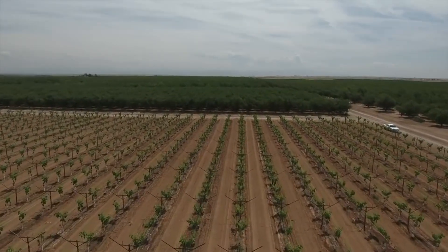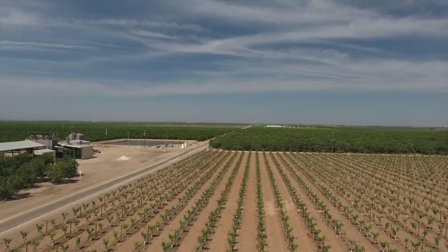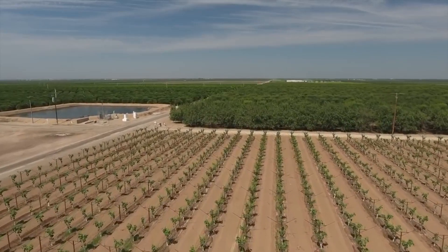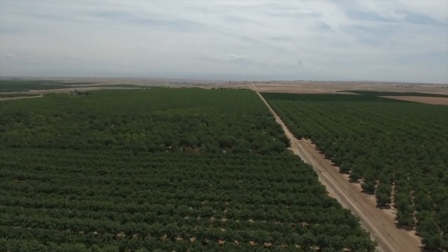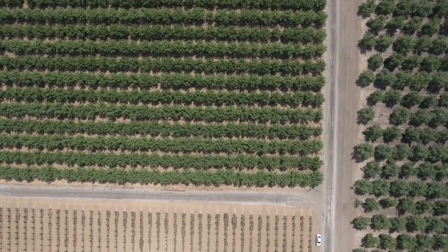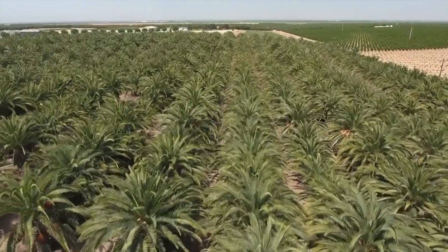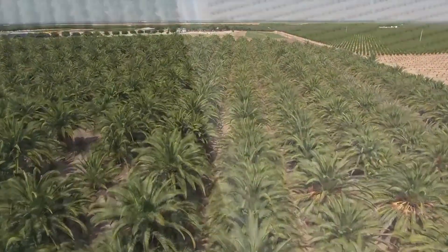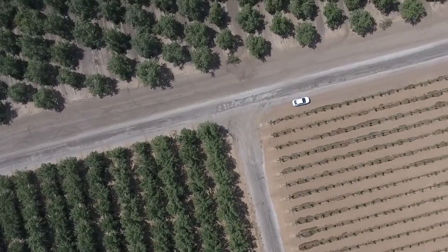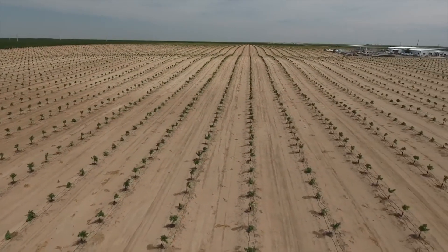The Central Valley produces 40 percent of all fruits and nuts consumed in California and over 250 different crop types — sometimes up to 450 — including almonds, oranges, strawberries, walnuts, kiwi fruit, figs, and much more. It is sometimes the sole producer of many of these crops: it produces 90 percent of all strawberries and over 90 percent of figs and dates for the U.S. It's a pretty important agricultural region.